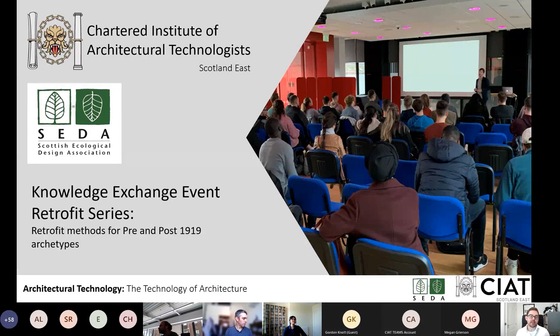Welcome to the Knowledge Exchange event co-organised by the Chartered Institute of Architectural Technologists Scotland East Region and the Scottish Ecological Design Association, SEDA. This is the second in a three or four-part series on retrofitting for the future. We kicked off the retrofit series on the 30th of June, and this is our first partnership with SEDA. We'll have another event next week continuing the same theme, looking at retrofit methods and technologies.